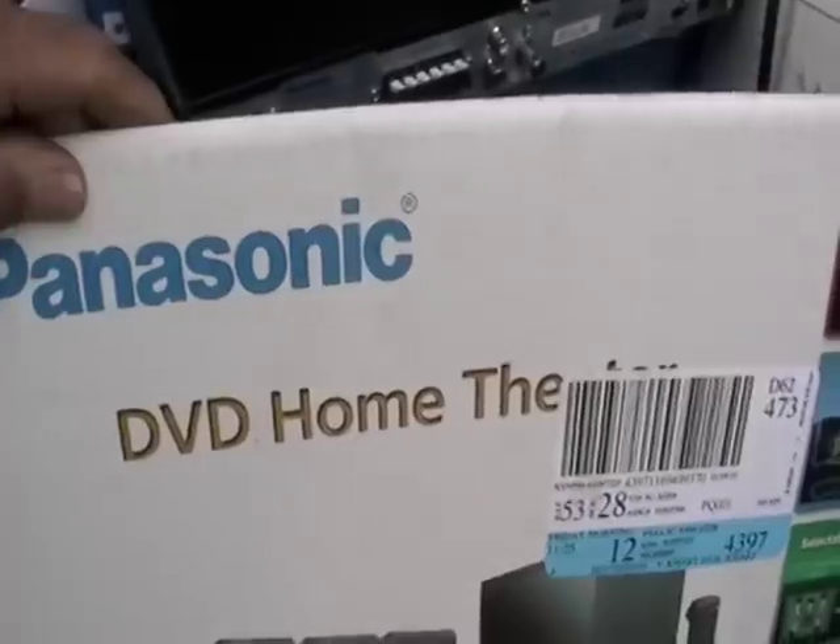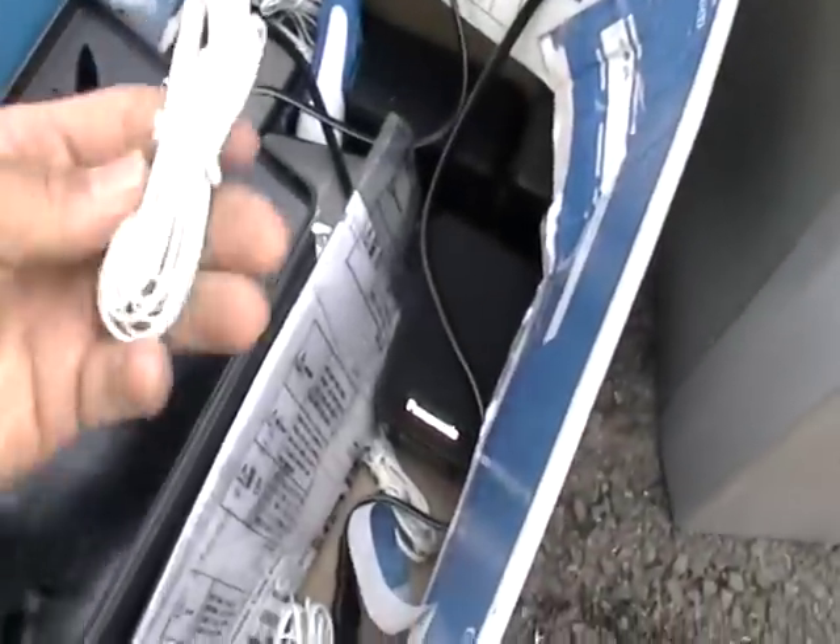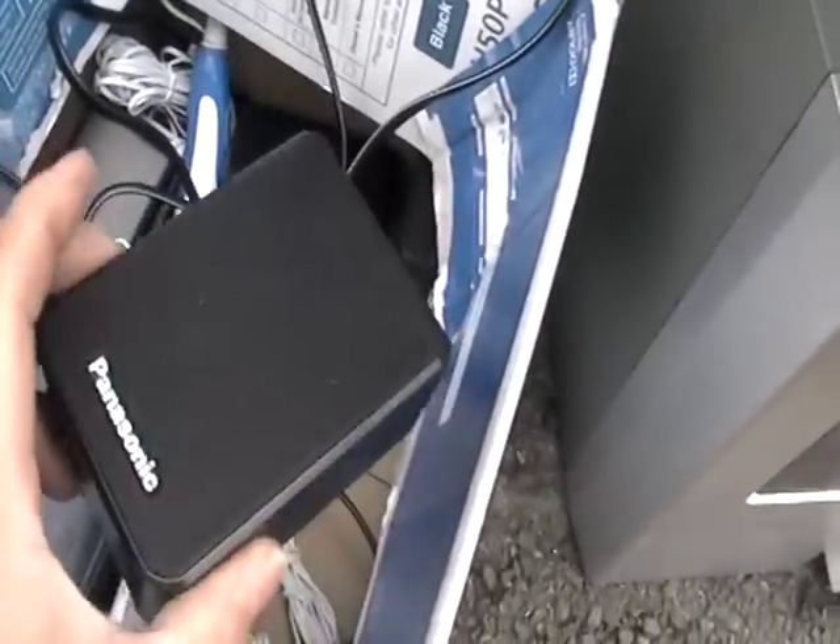It's like maybe a Blu-ray player that broke. And this box — this box was covered. When I opened it up, what did I find? It's a DVD home theater. When I looked in it, I was like, wait a minute. This stuff might work because everything's still in the box. Nothing has been opened.